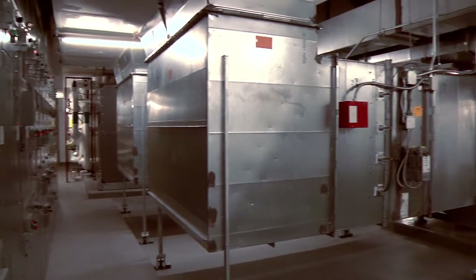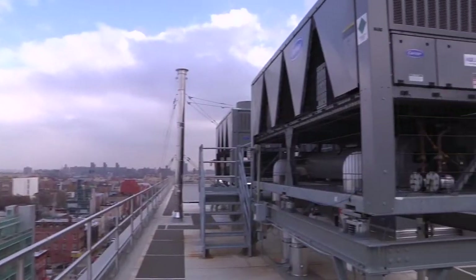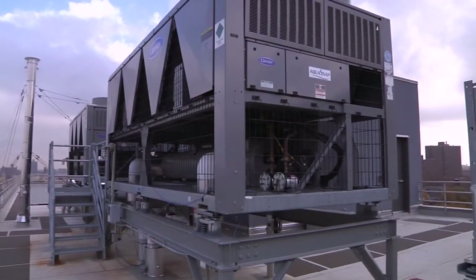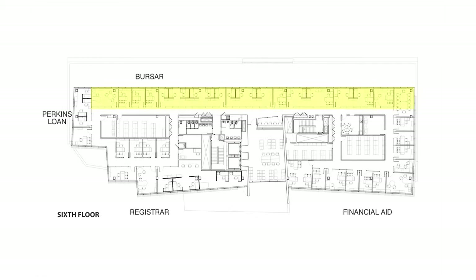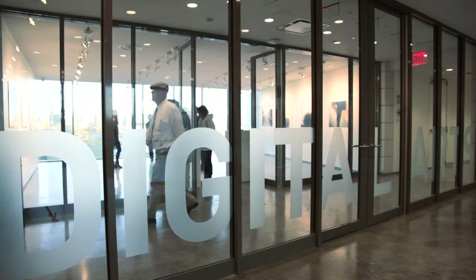Second through roof will be all Pratt areas. The top part of the building will be mechanical space for Pratt with the elevator machine room above that. Other Pratt areas will include administrative offices like the bursar, registrar, financial aid, and human resources, and then the fourth and fifth floors will mainly be the digital arts department.